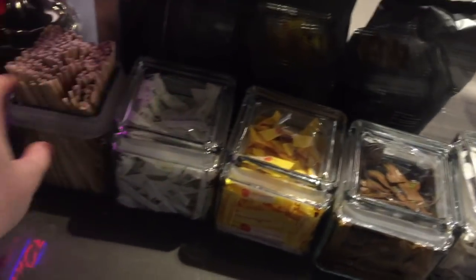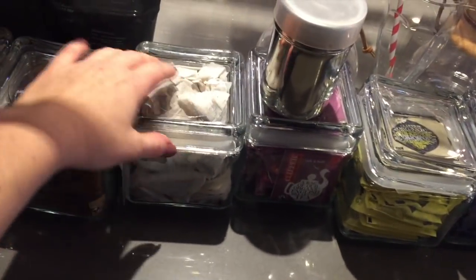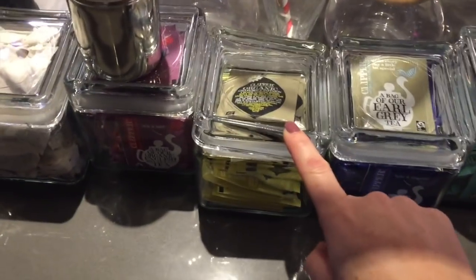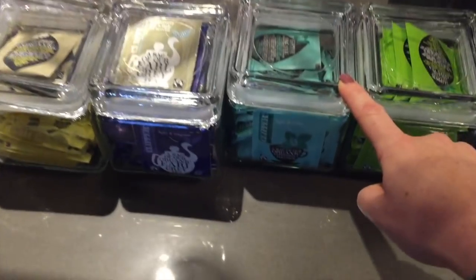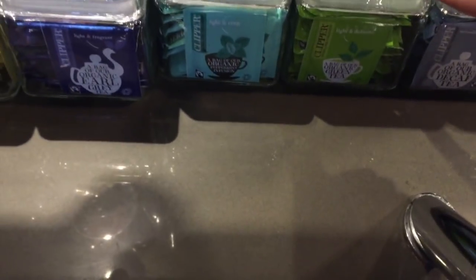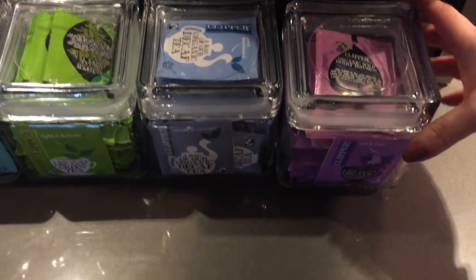These are all the pots here with the stuff in — they've got wooden stirrers, sugar, teas, herbal teas. They've got organic chamomile, Earl Grey, and let's see... peppermint, green tea, decaffeinated black tea, and this is the one that Amy and I were drinking, which is the berry tea.